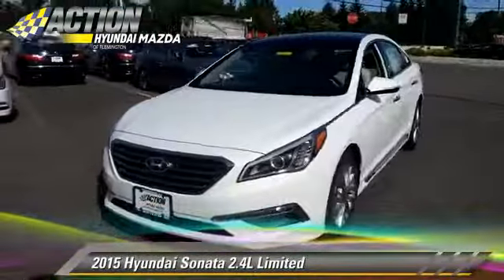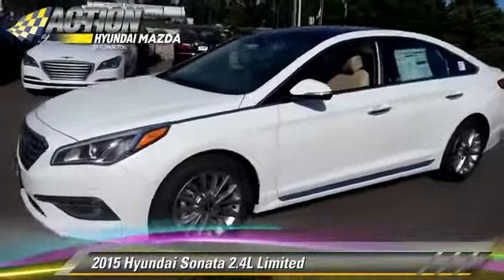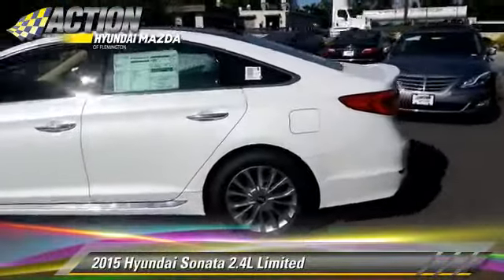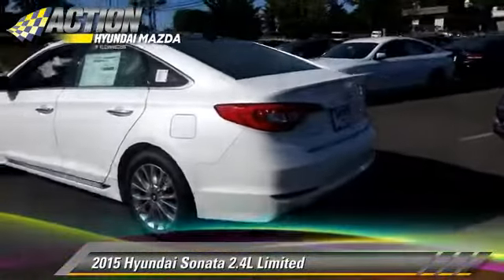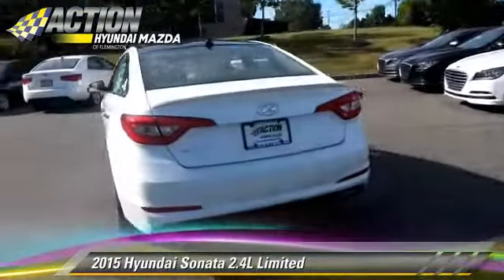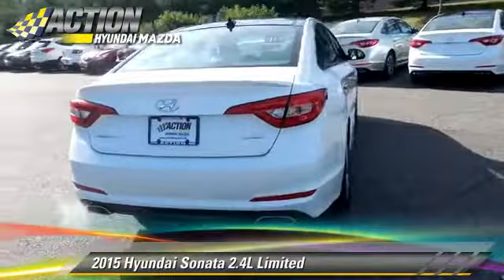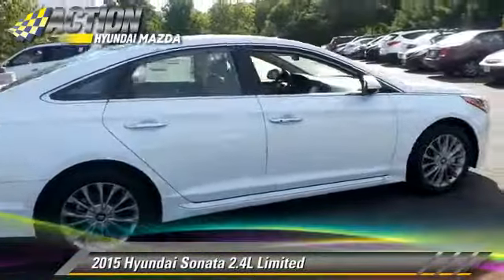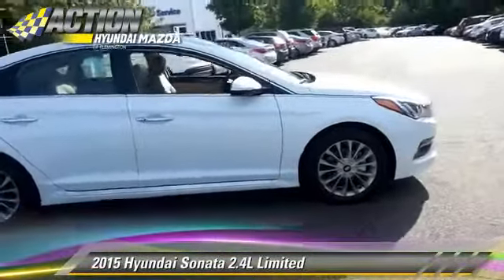The 2015 Hyundai Sonata Limited, powered by a 2.4-liter four-cylinder engine with a six-speed automatic transmission. This vehicle is well-equipped. This Hyundai features premium sound, leather seats, and heated power mirrors.